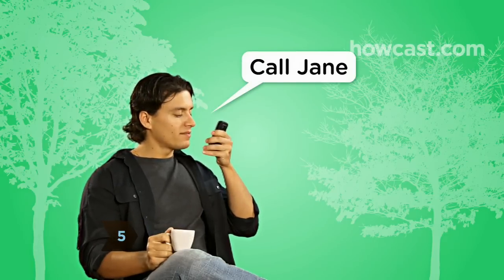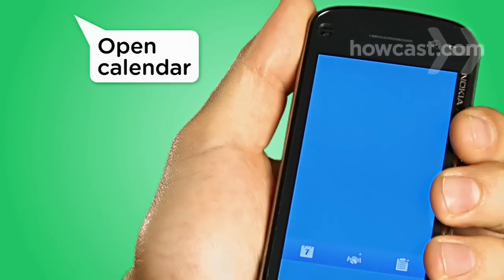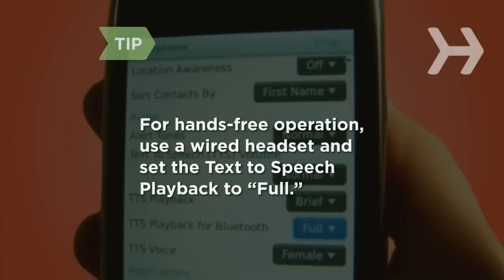Step 4. Use Vlingo's voice dial to call any contact in your phone instantly. You can even start applications like your calendar or alarm without having to search for the icon. Vlingo works hands-free — use a wired headset and set the text-to-speech playback to full in the options menu.